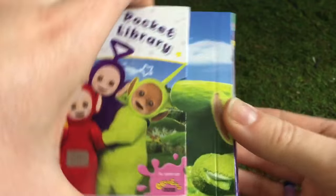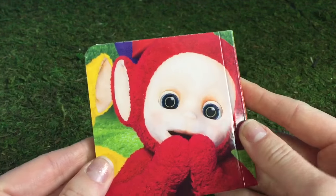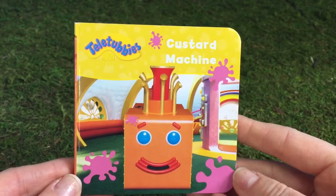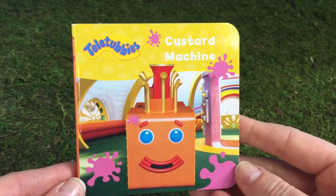Today we're going to read The Custard Machine. Let's pull it out. And look who's on the back — a cute picture of Poe. Teletubbies Custard Machine, and there's the machine on the front of the book.